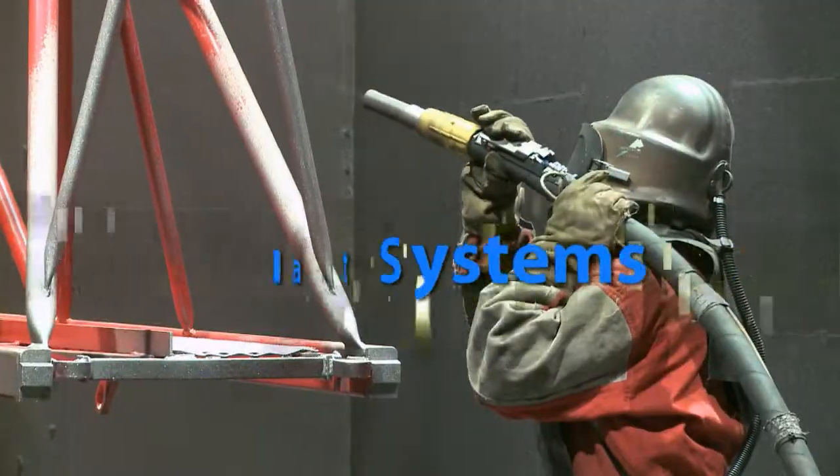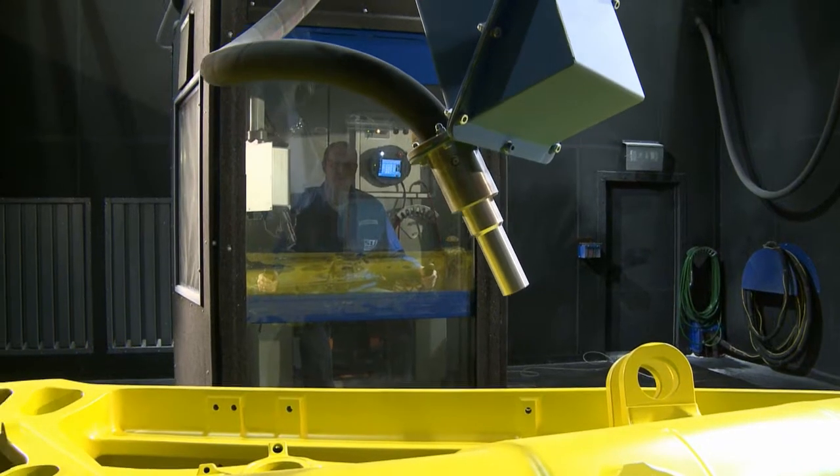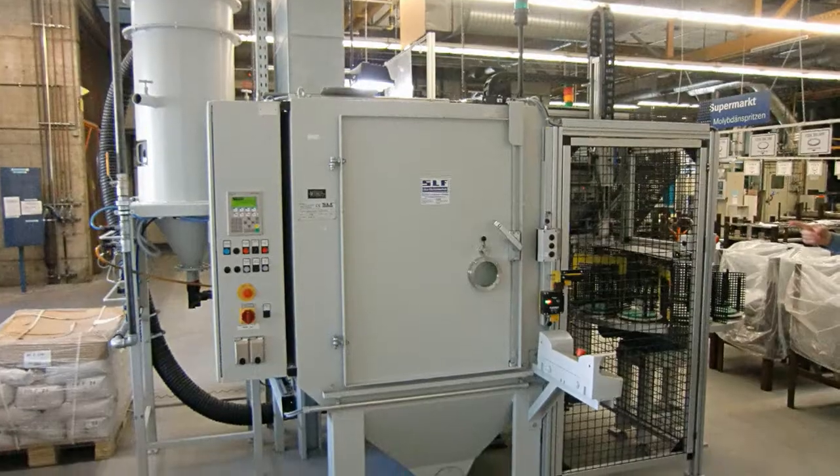Blasting Systems. We build free jet blasting systems for manual or robot-based applications and also build automatic blast cabinets.